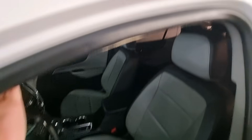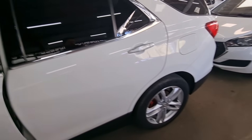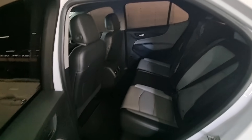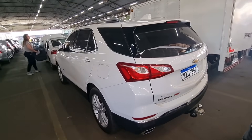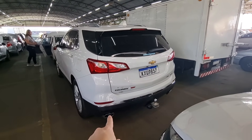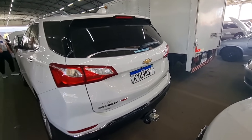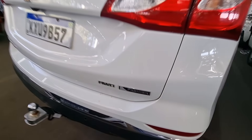Ela tem o teto panorâmico — abre tudo essa cortina, tem o teto de vidro. Muito top essa Equinox! Deixa eu ver o espaço interno — caraca, é grande! É 5 lugares. Show de bola! Equinox turbo. Parte traseira com engate, limpador, desembaçador, tampa — tudo em dia, nada batido, nada amassado. AWD, Premier, AWD, turbo.